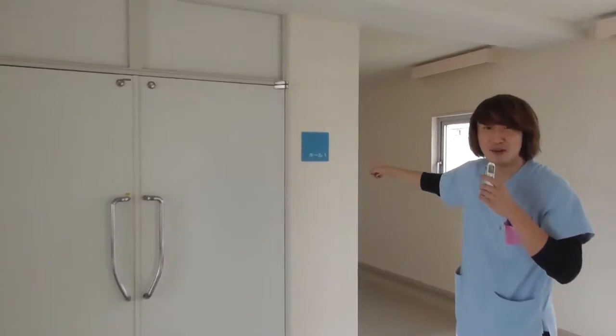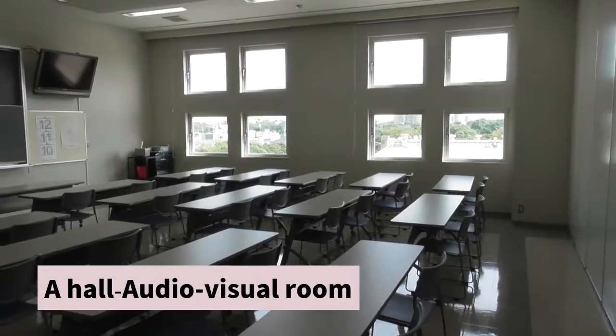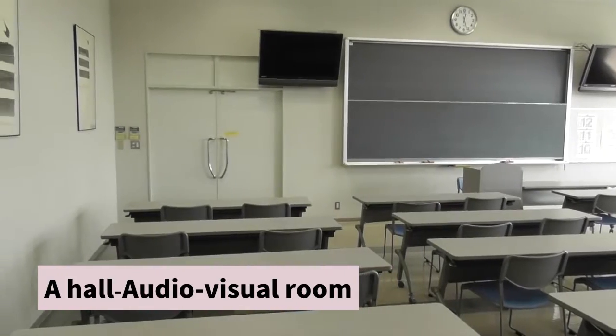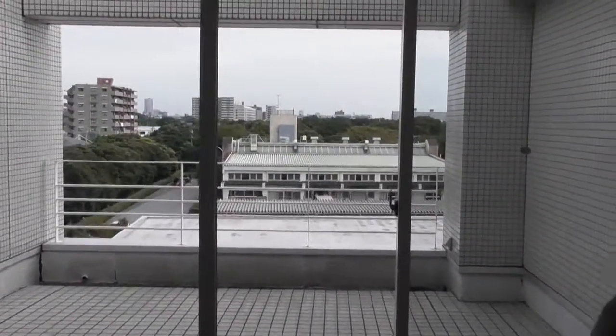Let's start from the fourth floor. This is the hall — it's used for watching videos. You can see the well-equipped hall inside. Look over there — you can see a lot of green outside the windows.